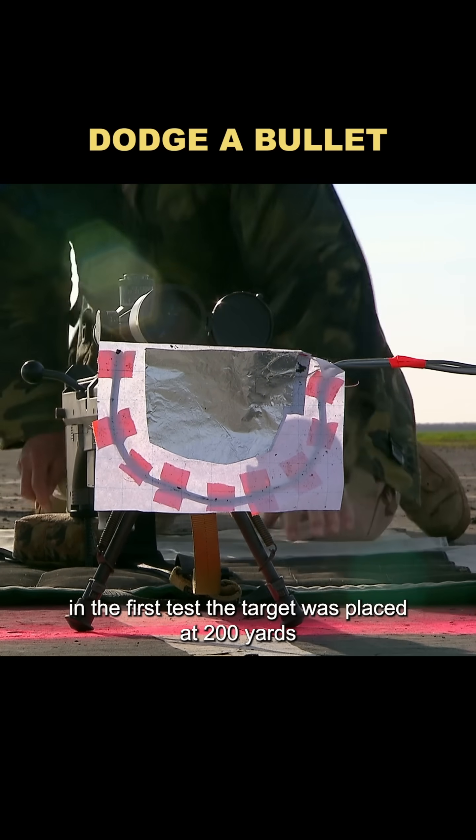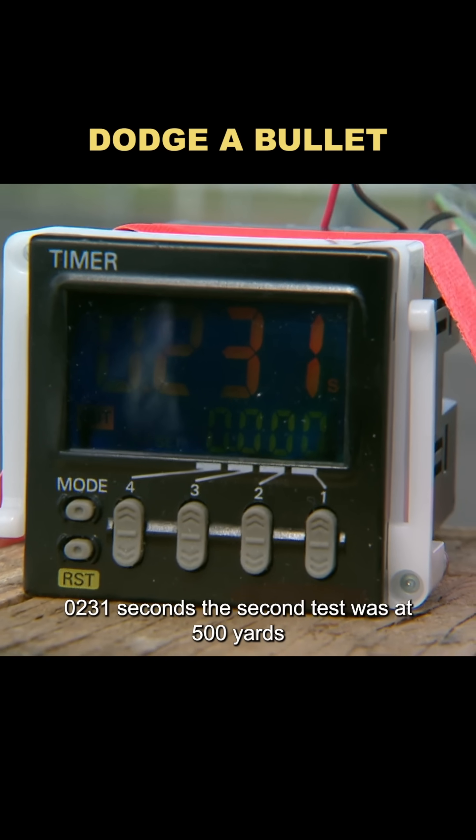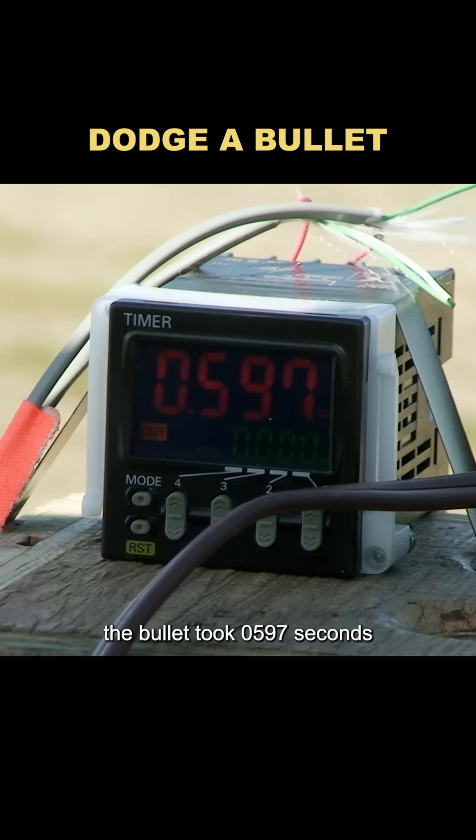In the first test, the target was placed at 200 yards. The bullet traveled that distance in just 0.231 seconds. The second test was at 500 yards, and the bullet took 0.597 seconds.